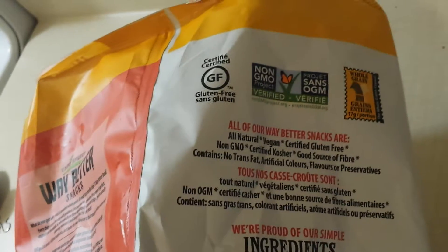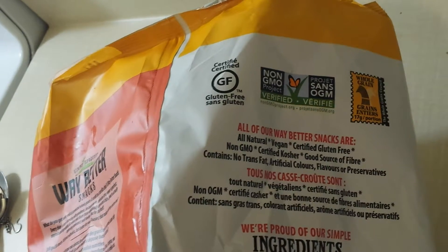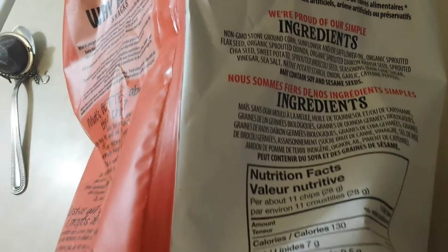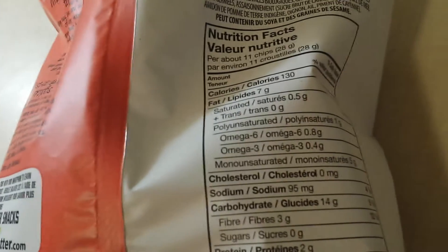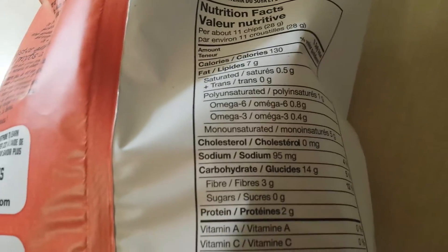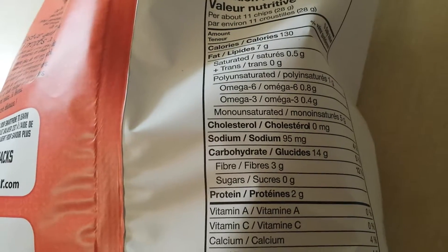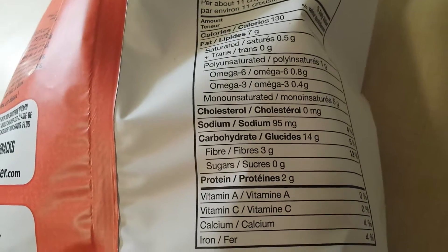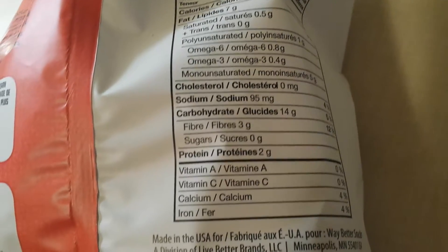It looks very, very delicious and I like tortilla chips — very good to have with salsa while watching a UFC fight, football, or whatnot. I just wanted to show you guys what it has: a lot of omega-3s, omega-6, cholesterol as you can see. Zero sodium, which I love because I try to bring down high blood pressure, so it has 95, which is pretty awesome.